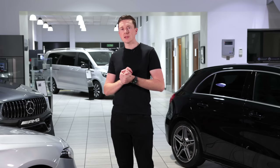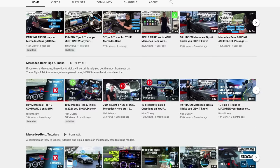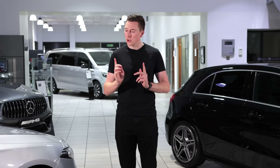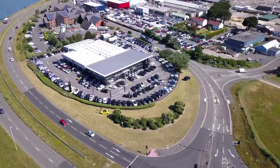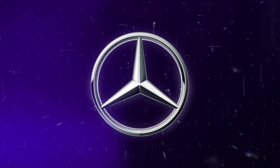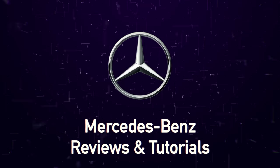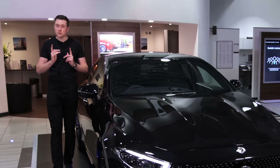Hey guys and welcome to the channel, my name is Nick O'Leary. Today we're having a look at 10 things you didn't know about your Mercedes. I have almost another 80 videos ranging from reviews, tutorials, tips and tricks, and walkthrough guides, so if you want to know more about your Mercedes do check those out. Onwards with today's video!